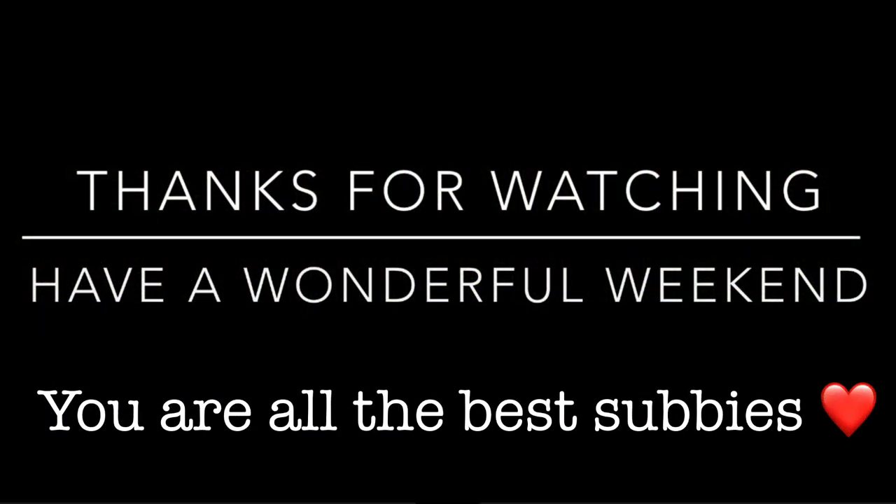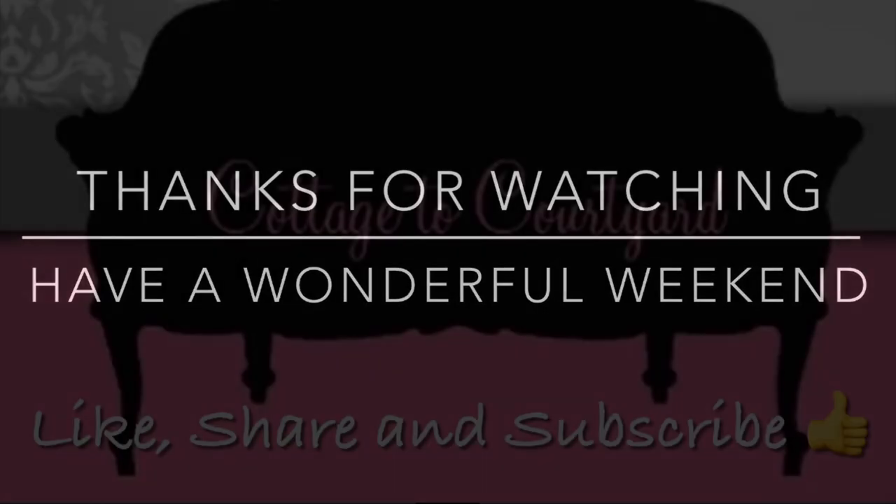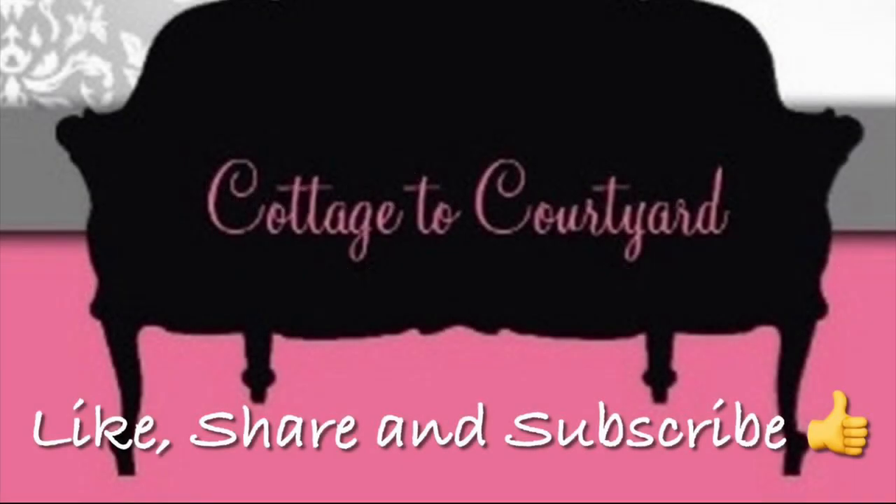Alright, sweet friends, that'll do it for today's video. I hope you enjoyed it — thank you for joining me, and I hope you'll come back next week to see some of the changes we're making here at the condo. You all take care and have a wonderful weekend. Bye-bye, my lovelies!